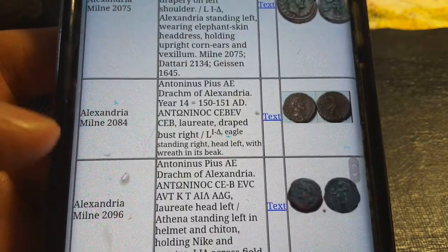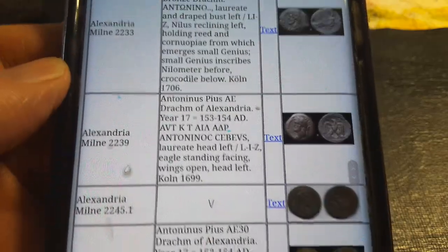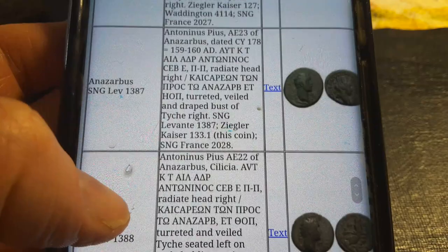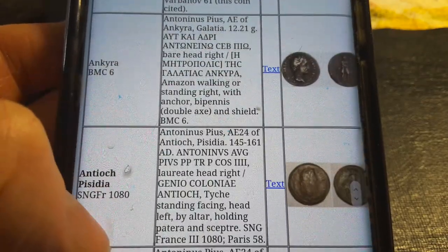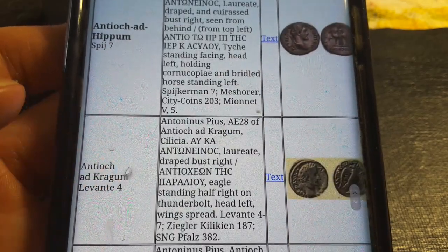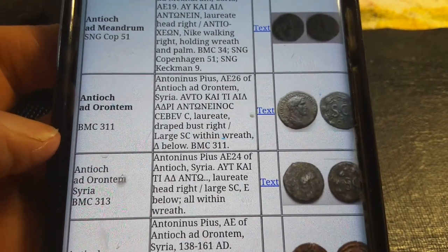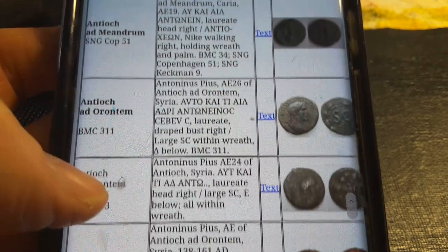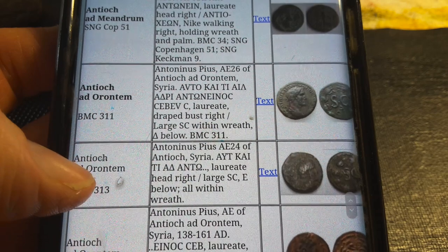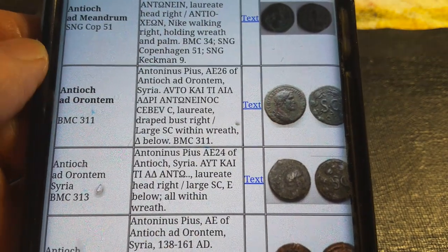Going back, we can also look at Alexandria in Egypt — we don't really want that one. You get a lot of different cities: Antioch in Pisidia, Antioch ad Hippum — different Antiochs. They're actually named after Antioch of the Seleucid Empire. This city was founded around 300 BC by the Seleucids.